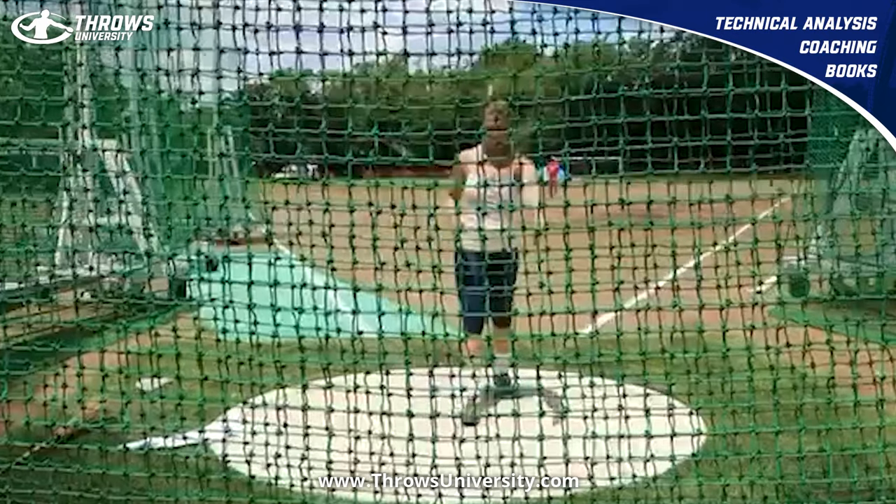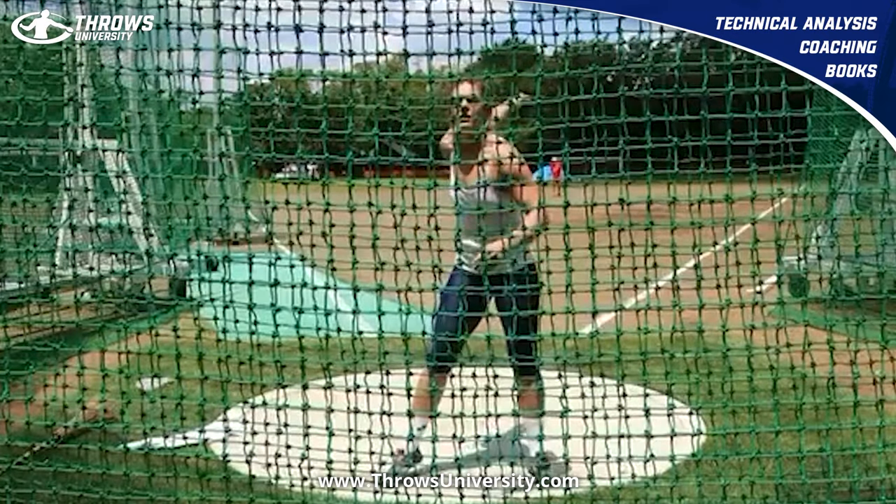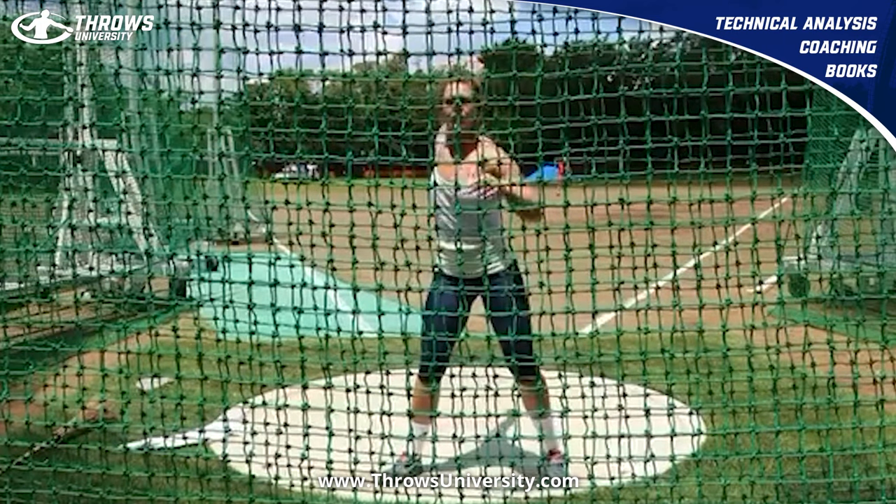So if you want help with your training, want more help with your technique and you want to become one of the best discus throwers that you possibly can, head over to throwsuniversity.com. Until next time guys, peace.